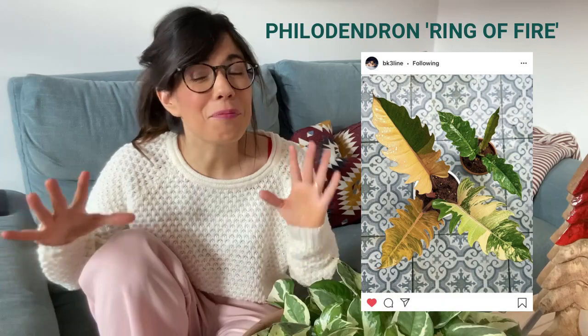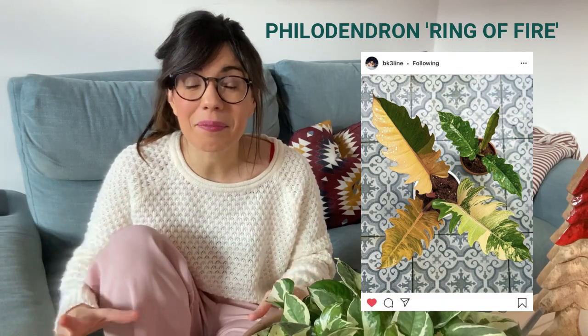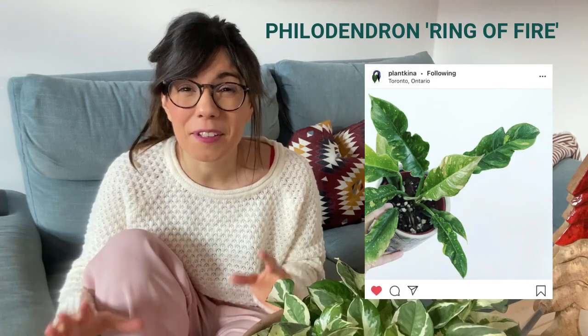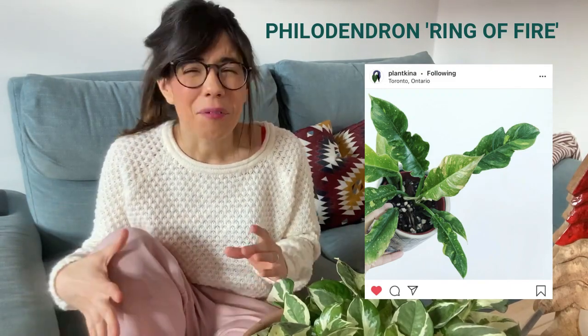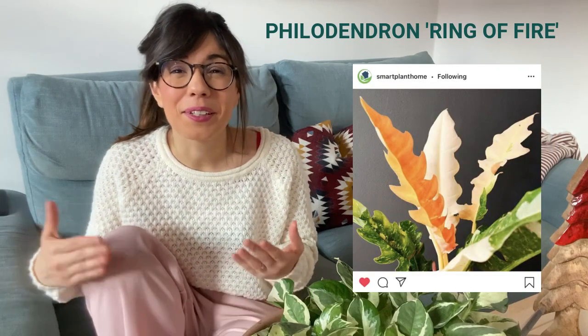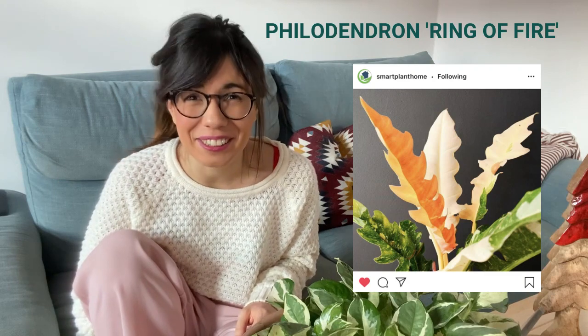Another striking Philodendron with very cool color is the Philodendron Ring of Fire. Your plant ideas are really cool because all of them have striking color, and this one is no exception. The leaves are orange and green, so the colors really contrast and it truly does look like a ring of fire. It reminds me of the Croton, but the leaves of this one are very unique — they are curvy on the edges, kind of like fire. Hopefully we can find it here in Berlin.